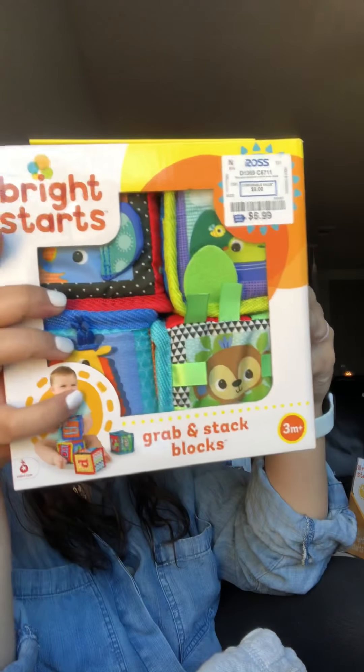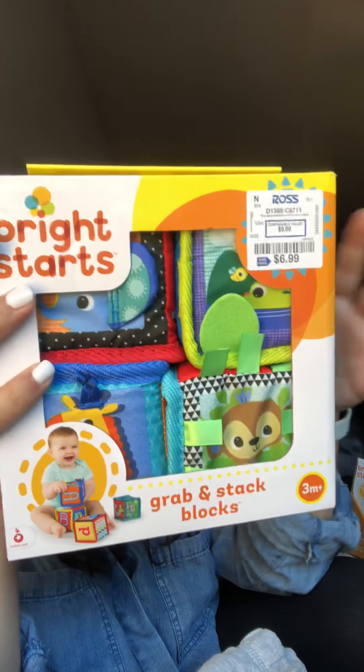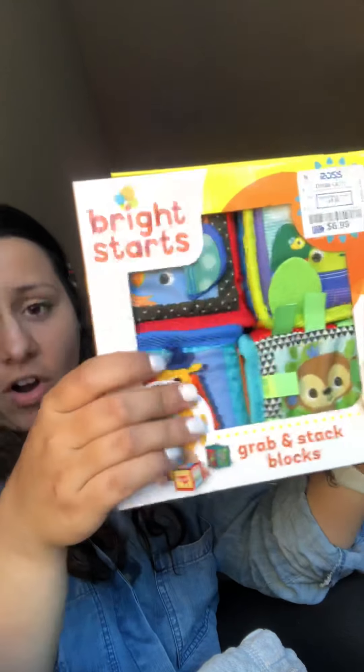This is the brand Bright Stars and it's the grab and stack blocks — good for developmental skills with letters, numbers, and characters. They're fun to stack, not hard at all — they're squishy. You can put them in his mouth, which is nice.